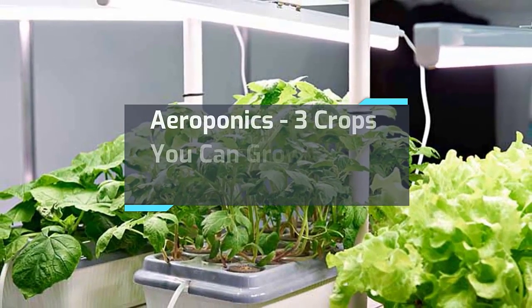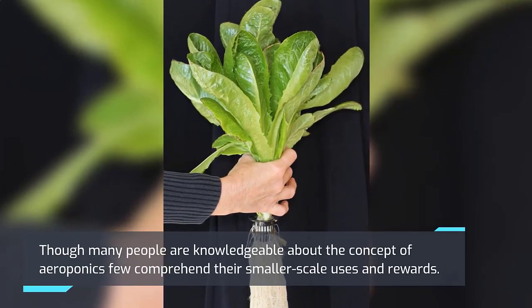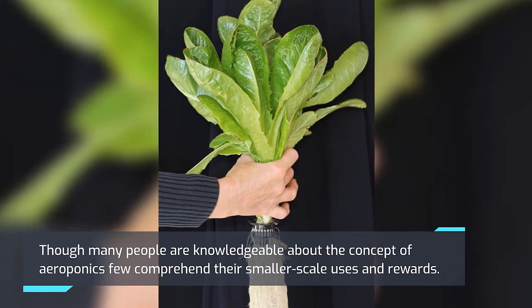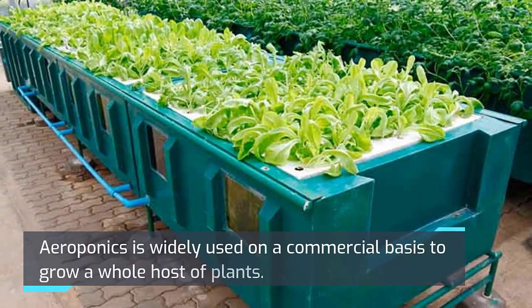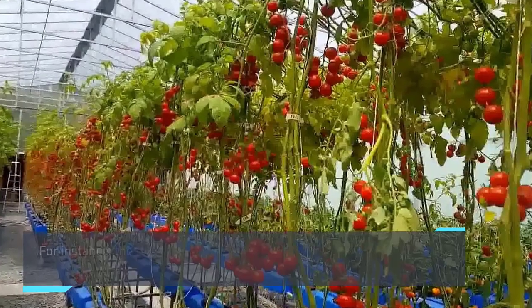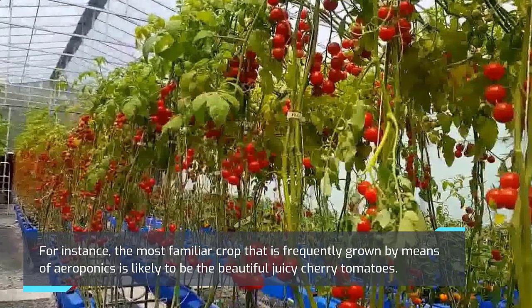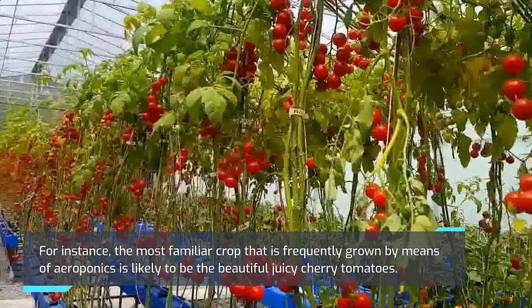Aeroponics: three crops you can grow easily indoors. Though many people are knowledgeable about the concept of aeroponics, few comprehend their smaller scale uses and rewards. Aeroponics is widely used on a commercial basis to grow a whole host of plants. For instance, the most familiar crop that is frequently grown by means of aeroponics is likely to be the beautiful juicy cherry tomatoes.